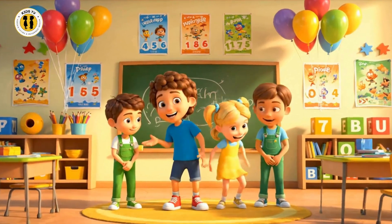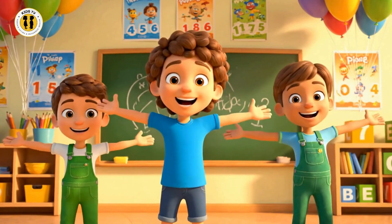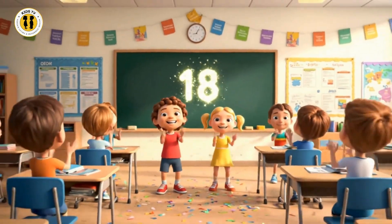Hello friends, come sing along. We'll learn our sixes with a song. Six, twelve, eighteen, twenty-four. Counting by six gives us more.